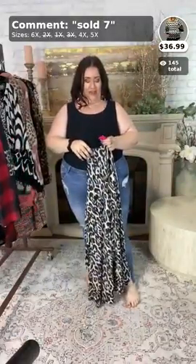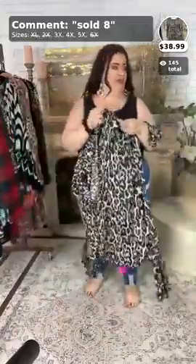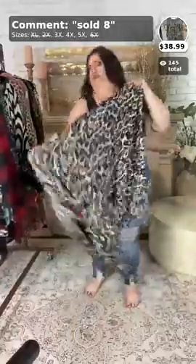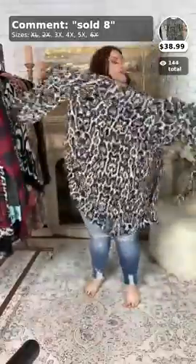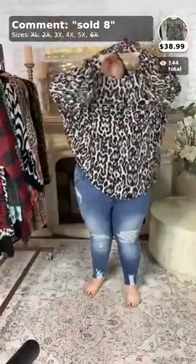This one's called 'Living on Leopard.' It's $38.99. This one comes in 3X, 4X, and 5X. And this is the last one for this video, ladies. Thank you, Mary! And this one has the bubble style sleeves, y'all.